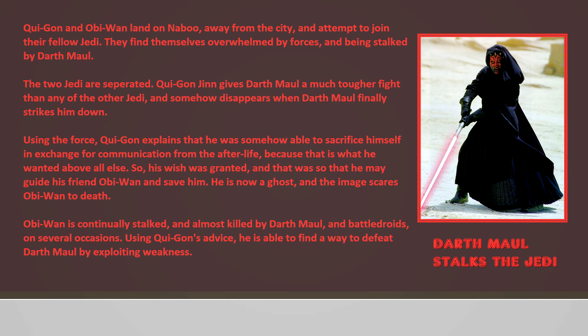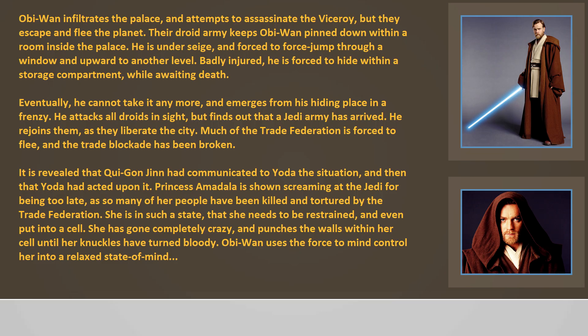Obi-Wan is continually stalked and almost killed by Darth Maul and battle droids on several occasions. Using Qui-Gon's advice, he is able to find a way to defeat Darth Maul by exploiting a weakness. Obi-Wan infiltrates the palace and attempts to assassinate the Viceroy, but they escape and flee the planet. The droid army keeps Obi-Wan pinned down within a room inside the palace. He is under siege and forced to force-jump through a window to another level. Badly injured, he hides within a storage compartment while awaiting death. Eventually he emerges from his hiding place in a frenzy, attacks all droids in sight, and finds that a Jedi army has arrived. He rejoins them as they liberate the city.